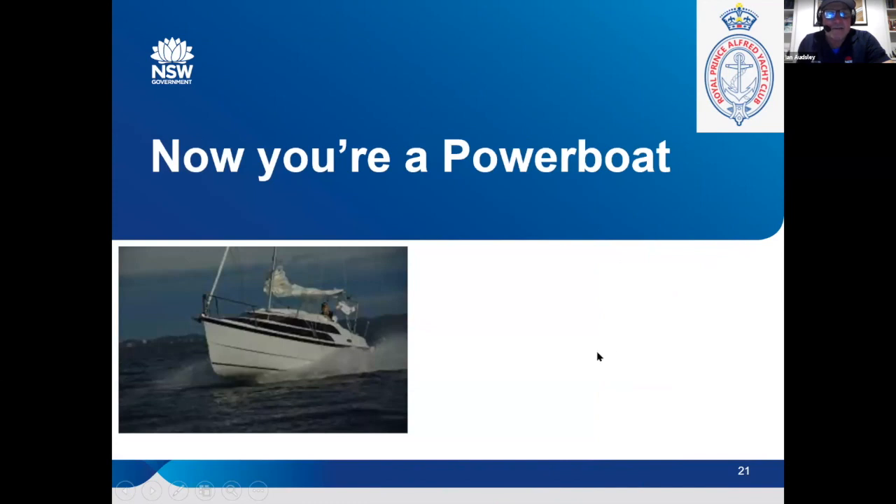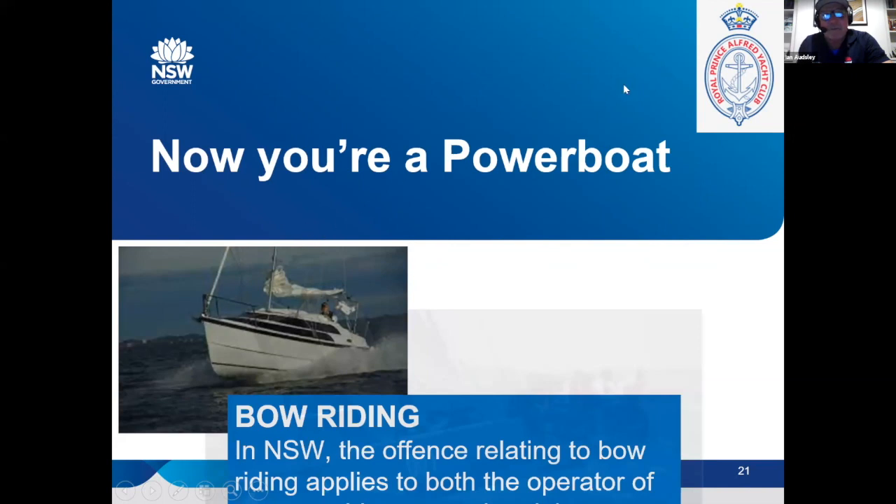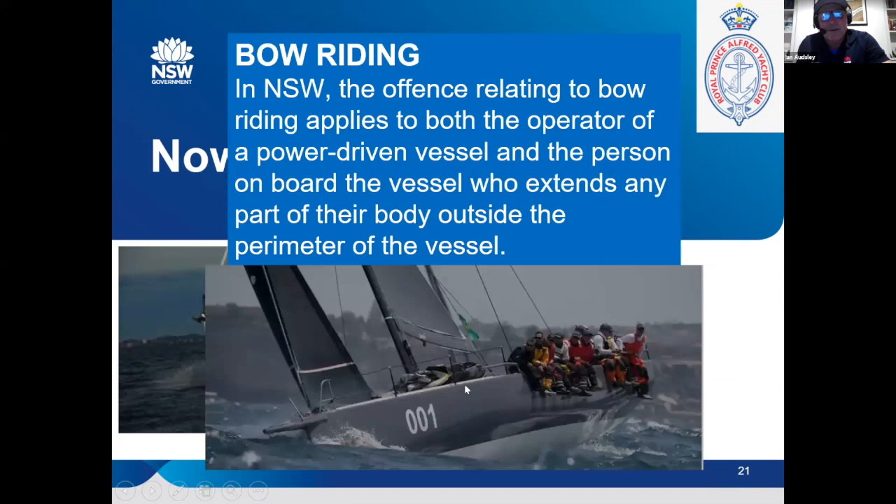Once you're a power boat — there's a photo of one of my least favourite boats, a McGregor-style trailable boat with about a hundred horsepower outboard on the back, going along at about 25 knots under motor; I wouldn't call them a sailing boat in any way. Just remember there are a couple of rules when you become a power boat. Bow riding is defined as extending any part of your body outside the perimeter of the vessel. So things we'd normally do in sailing are technically illegal — you see boats with everyone over the side, and bow riding can technically happen anywhere around the boat.